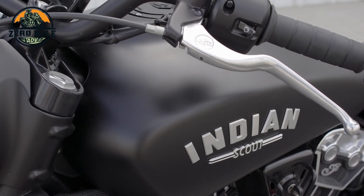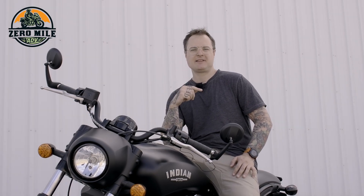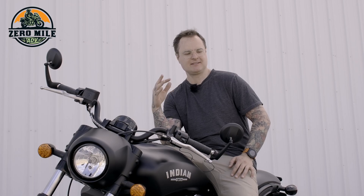You might be wondering why, on an adventure bike channel, I'm sitting on an Indian Scout Bobber — it's kind of the opposite of what this channel's all about. But let's start from the beginning. If you watched my last video, you know I've talked a lot about the desire to get a Busa and a sport bike, something fun in the corners. The Busa has kind of become the new sport adventure touring bike.